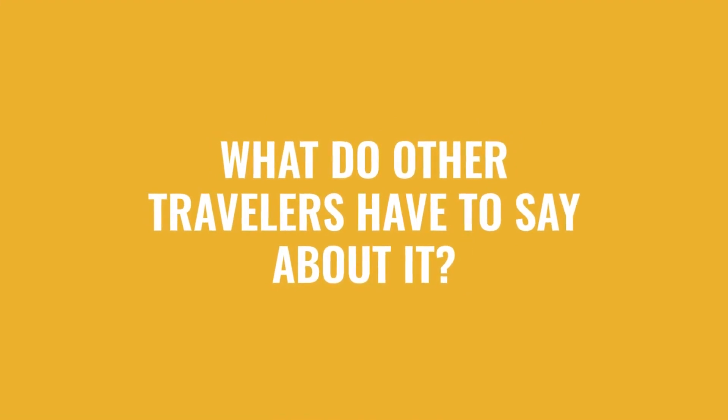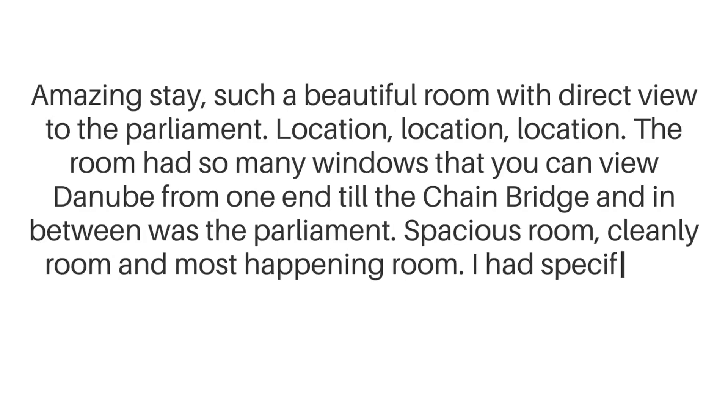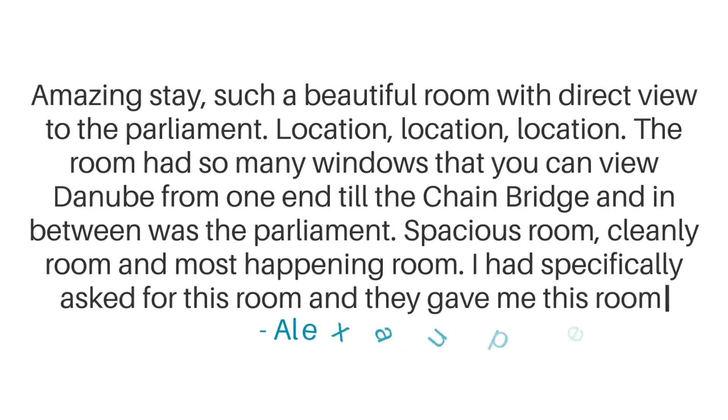Here's what other travelers have to say about this hotel. Amazing stay. Such a beautiful room with a direct view to the Parliament. Location, location, location. The room had so many windows that you could view the Danube from one end to the Chain Bridge, and in between was the Parliament. Spacious room, clean room, and a most happening room. I had specifically asked for this room and they gave me this room.